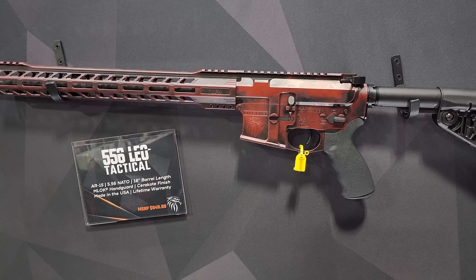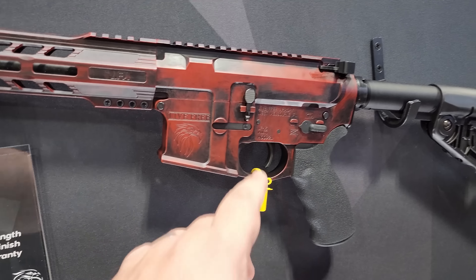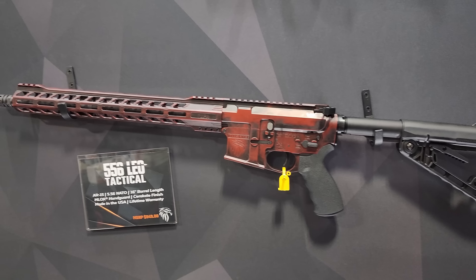Very aggressive. And then for our law enforcement partners, we have our .556 LEO. It's got an upgraded barrel, a little different furniture, and an ergo grip. It's still under $1,000 for that.